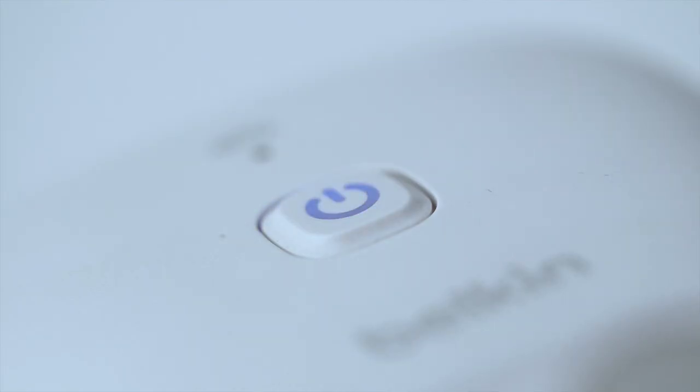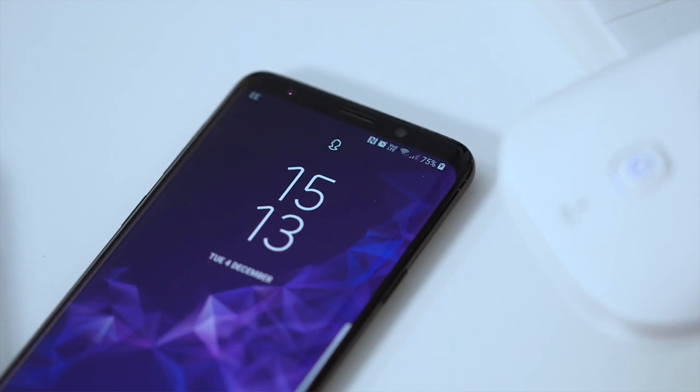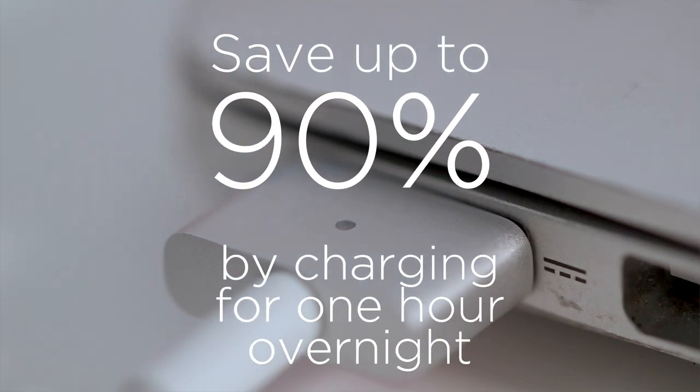Optimise your laptop and phone charging to save energy and money by linking through IFTTT with a smart plug which can automatically charge when electricity is cheapest.